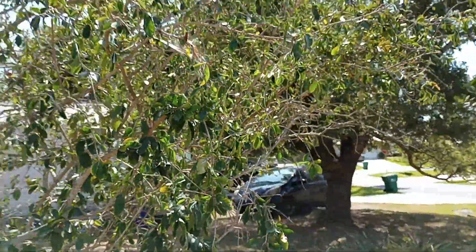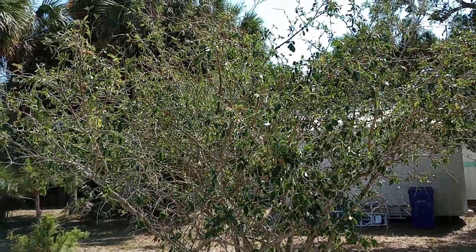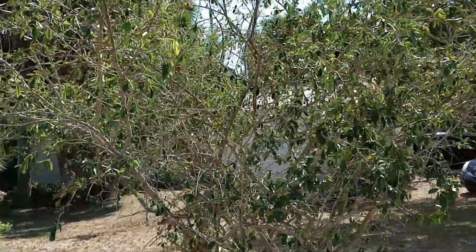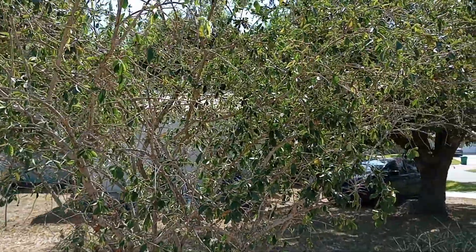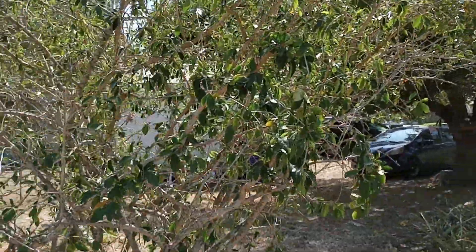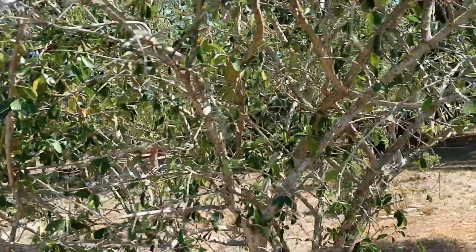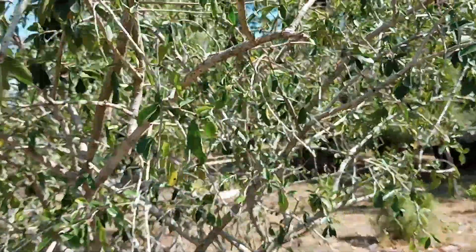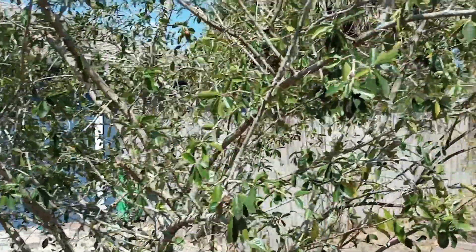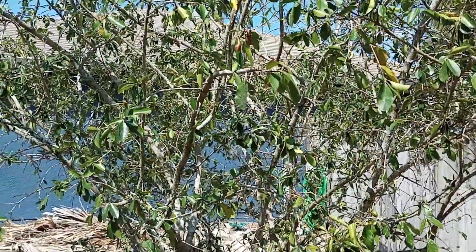This low amount of foliage is not going to equal a productive grow season for these Barbados cherries. Now do I need a lot of Barbados cherries? Personally I don't, but they are very healthy for you. They're high in vitamin C — they have more vitamin C per cherry than an orange, so that's a good thing, and they grow pretty much on their own out here with minimal effort.